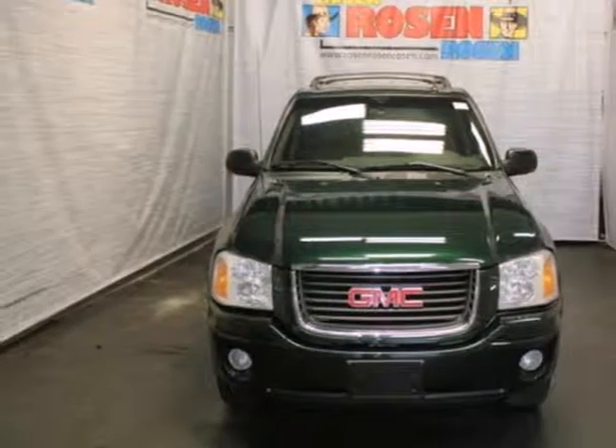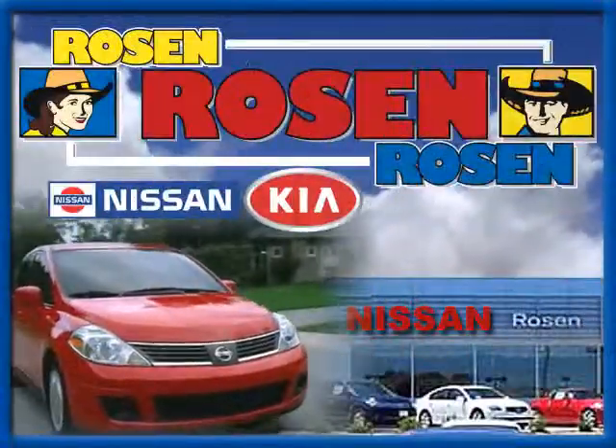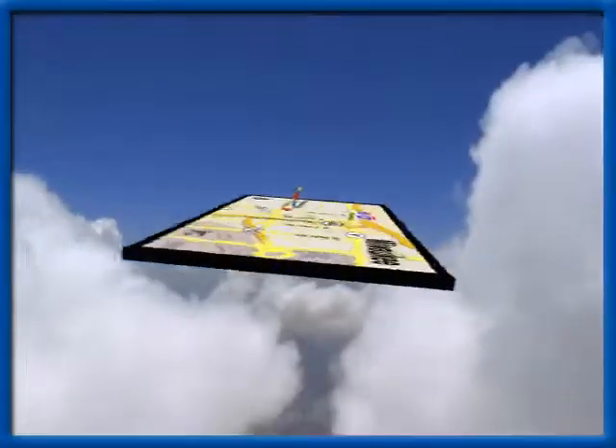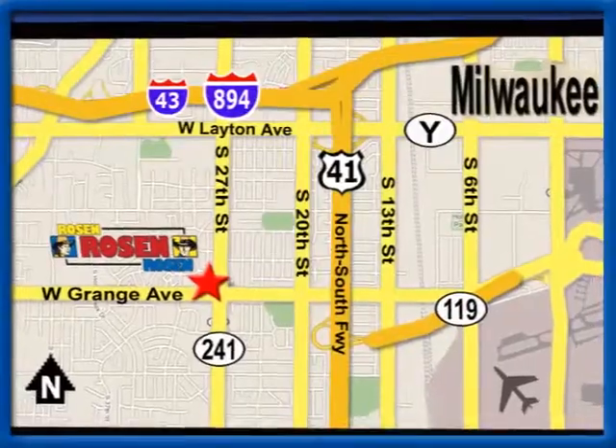Take it for a test drive today. No pressure, no games, no aggravation. That's Rosen Nissan Kia. We're conveniently located just west of Mitchell International Airport at 5505 South 27th Street.